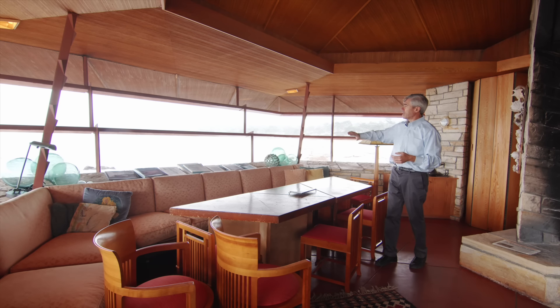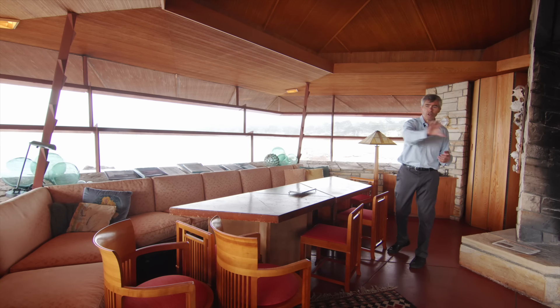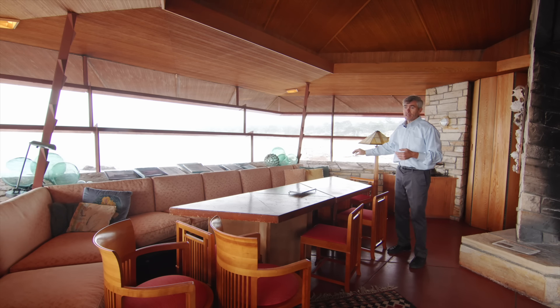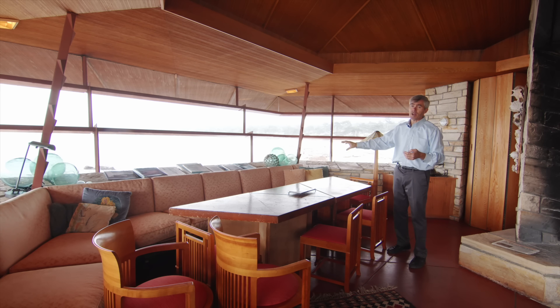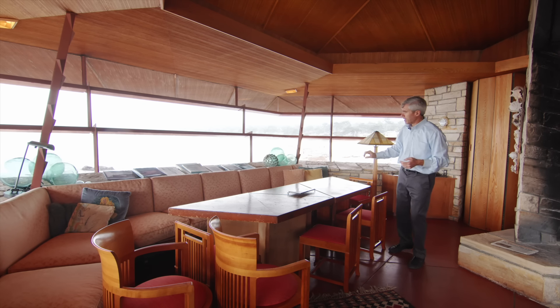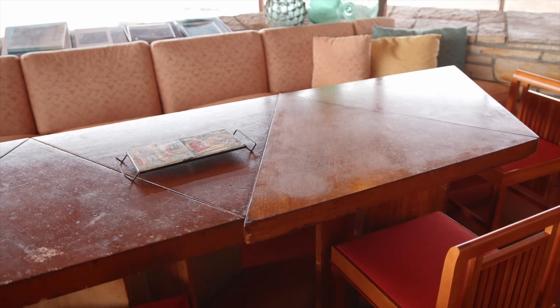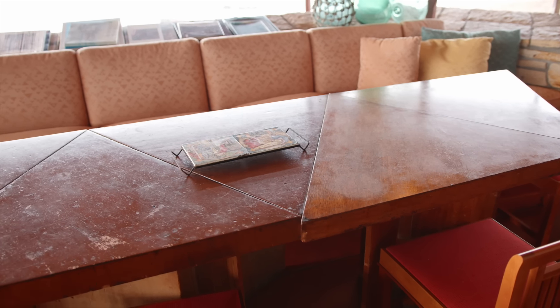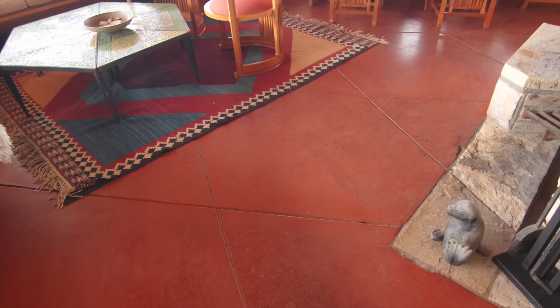You can see how the stone angles in to this built-in couch that runs all the way around the room. The original fabric is not this — this was a later addition. It's called Imperial Crystals, originally designed for the Imperial Hotel in Japan. These two triangular tables were original to the house; these later ones were added on. The floor is all concrete slab with integral color — Cherokee red.